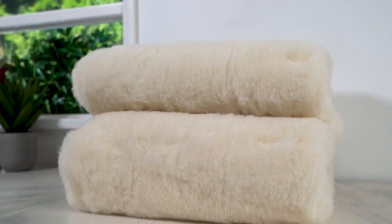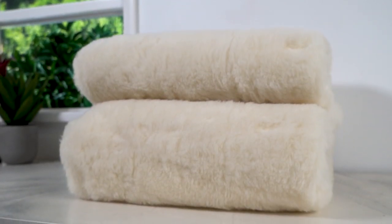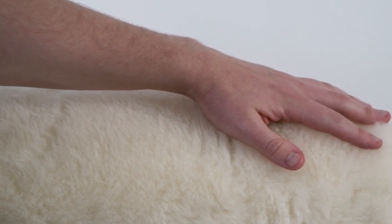Introducing the Sunbeam Sleep Perfect Wool Fleece Antibacterial Heated Blanket — your key to cosy comfort and restful nights. With Sleep Perfect technology, this blanket adapts to maintain your chosen heat setting, ensuring you stay warm and comfortable even on chilly nights.